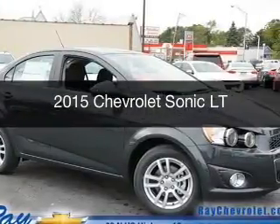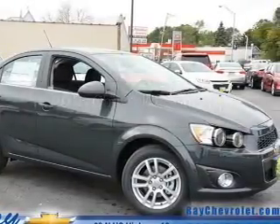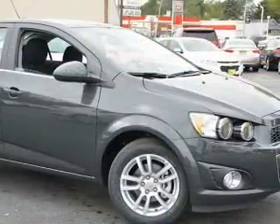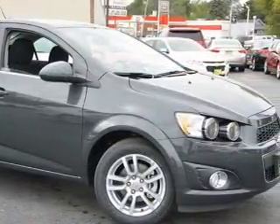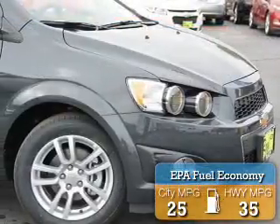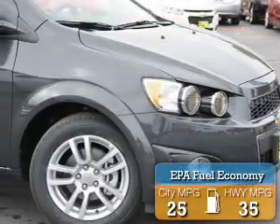This is a new 2015 Chevrolet Sonnet. It's powered by front-wheel drive, a 1.8-liter 4-cylinder engine, and a 6-speed automatic transmission. Great fuel efficiency saves you money by requiring fewer trips to the gas station.